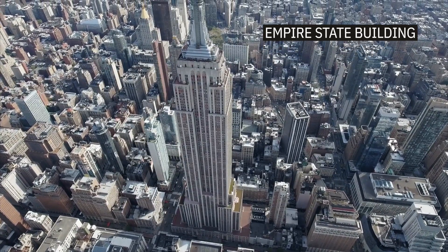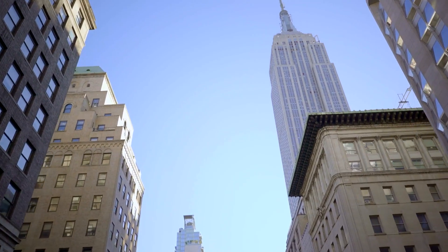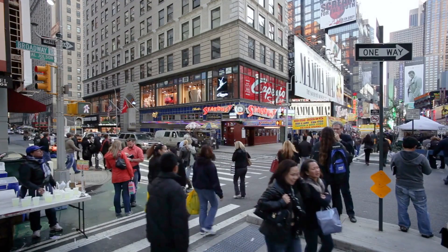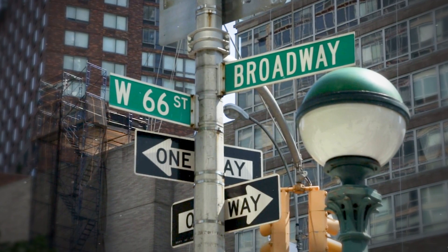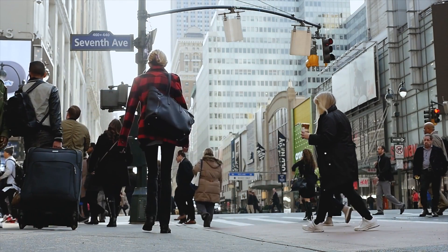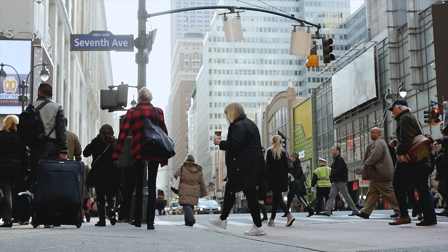One of the best things about Manhattan is its iconic landmarks. There's the Empire State Building and the One World Trade Center. If you ever get lost, you can look up at the sky and use these landmarks as a point of reference. The street signs in Manhattan are your friends — look for the sign at the end of intersections and they'll tell you exactly what street you're on. One thing to keep in mind is that Manhattan is a densely populated city, so the sidewalks can get crowded. Walk like a New Yorker with purpose and speed and you'll fit right in.